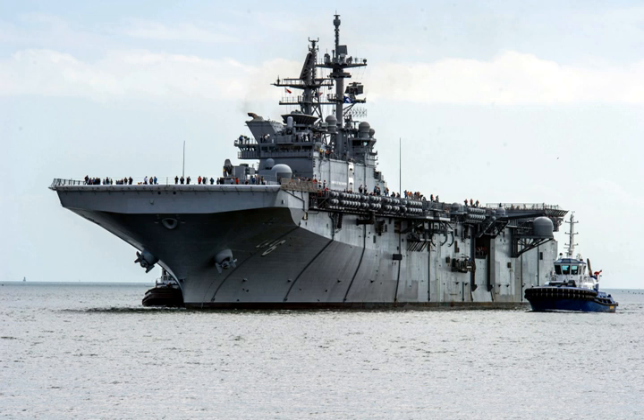The America-class amphibious assault ships of the U.S. Navy are designed to put ashore a Marine Expeditionary Unit using helicopters and MV-22B Osprey V/STOL transport aircraft, supported by AV-8B Harrier II or F-35 Lightning II V/STOL aircraft and various attack helicopters. The first of these warships was commissioned by the U.S. Navy in 2014 to replace USS Peleliu of the Tarawa-class; as many as 11 will be built.